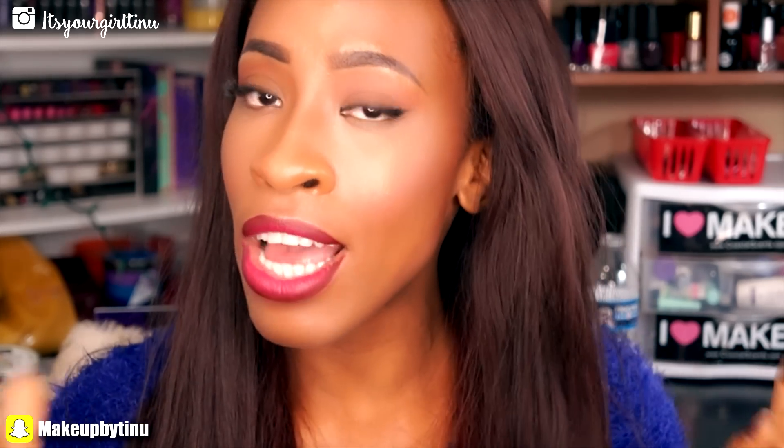I really recommend this foundation. If you guys liked this first impression video, give it a thumbs up — I know some of you requested it, that's why I did it. Thank you guys. If you're new to my channel, please subscribe. Follow me on Snapchat at MakeupByTino, on Instagram at ItsYourGirlTino, and on Facebook at MakeupByTino. I've been posting a lot of snaps, so join my snap family. Thank you guys for your love and support and I'll catch you in my next video. Bye!